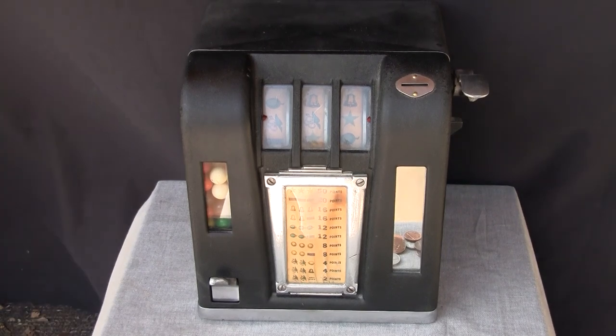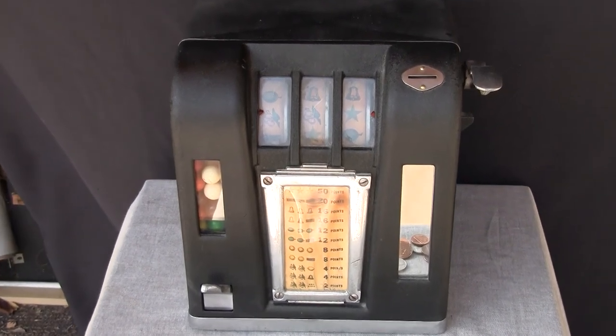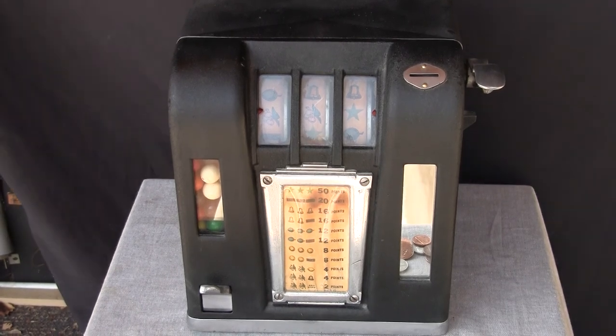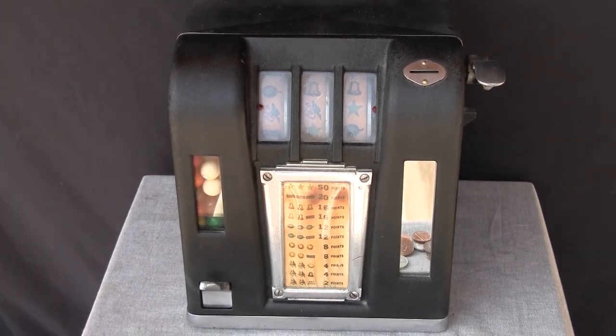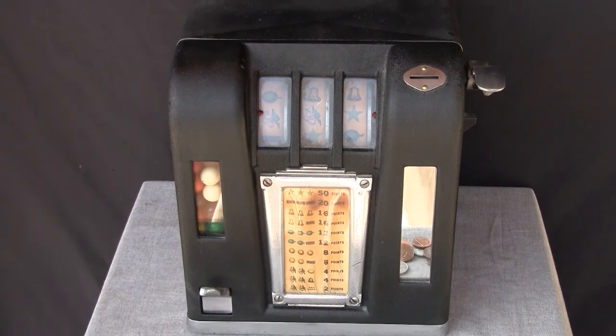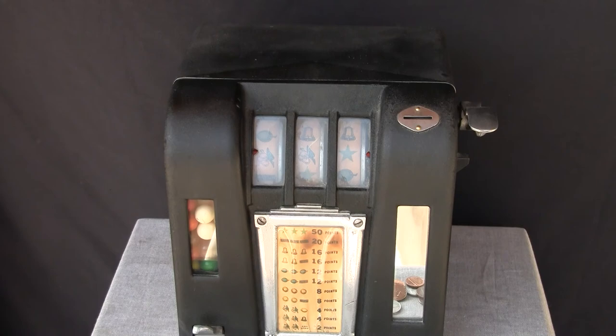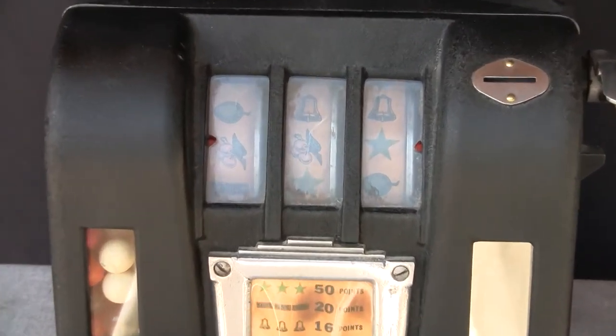Here we have a pretty interesting trade stimulator, circa mid-1930s, probably 1936-37, made by the Sicking Manufacturing Company out of Cincinnati, Ohio. It is a three reel Bell Fruit model.